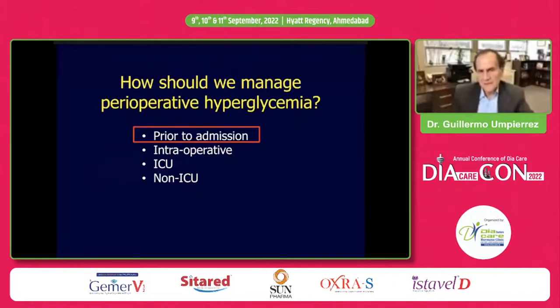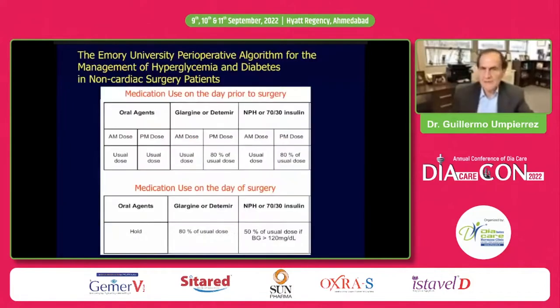So how is it managed? First, let's talk about prior to admission, then intraoperative, ICU, and non-ICU. This is our protocol at Emory University. At the top is medication use on the day prior to surgery, and at the bottom, medication used on the day of surgery. Medications covered include oral agents, basal insulin — Glargine, Degludec, Detemir — and NPH or premixed insulin.